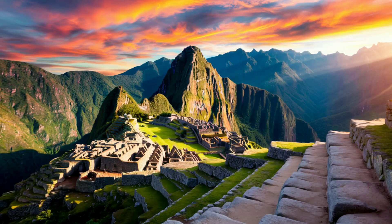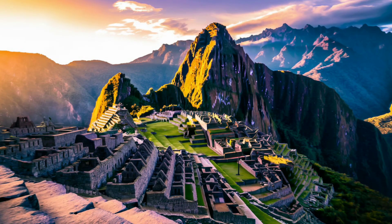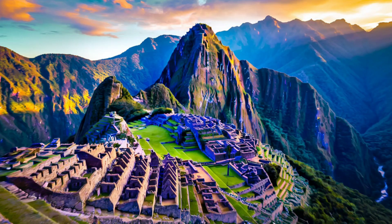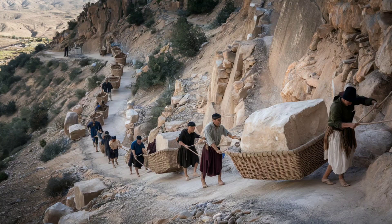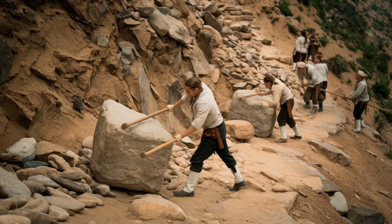Machu Picchu is more than just a breathtaking site. It's a testament to the ingenuity, spirituality, and resilience of the Inca civilization. The techniques they used continue to inspire awe and admiration, challenging what we thought we knew about ancient engineering. What do you think — could we ever replicate the brilliance of Machu Picchu's construction today? Let us know in the comments below.